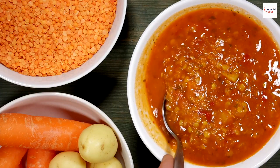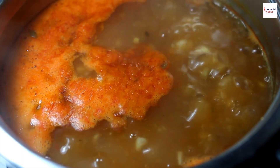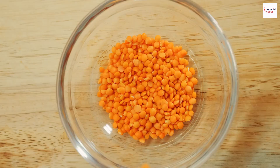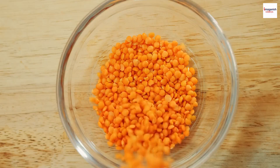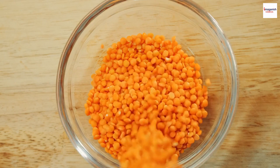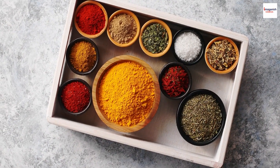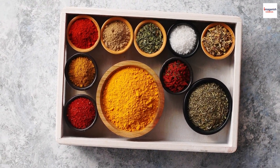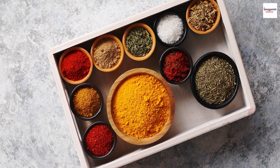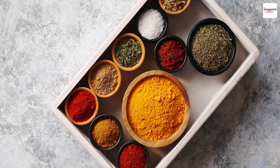It was initially crafted as a simple and nutritious meal to sustain the nomadic lifestyle of the Berber communities. Now, take a closer look at these seemingly ordinary ingredients — each element in Moroccan Lentil Soup carries symbolic significance. The lentils, for instance, are a symbol of good luck and prosperity, making this soup a popular choice for celebratory occasions and festive gatherings. The combination of aromatic spices like cumin and coriander not only adds depth to the flavor but also symbolizes the rich cultural tapestry of Morocco.